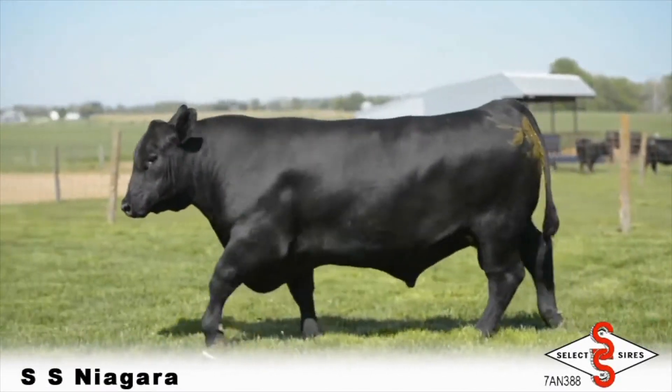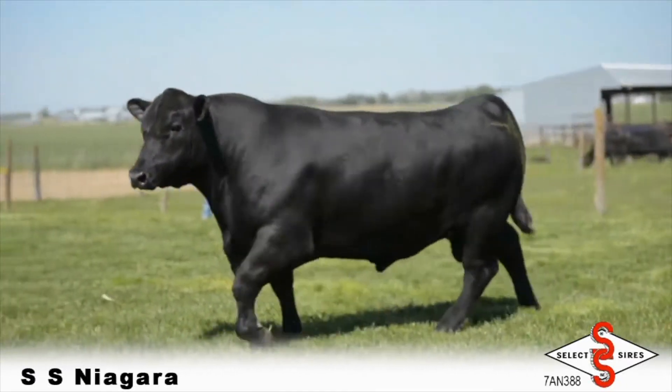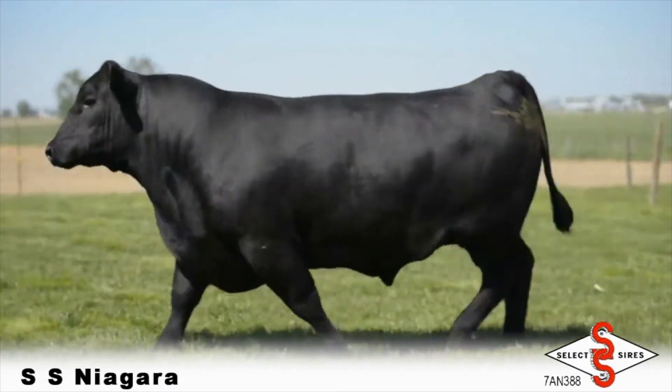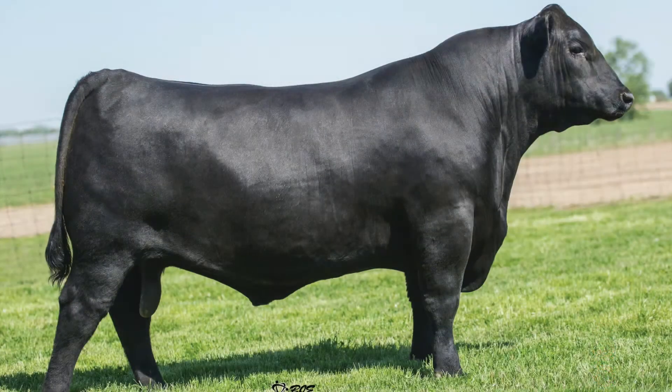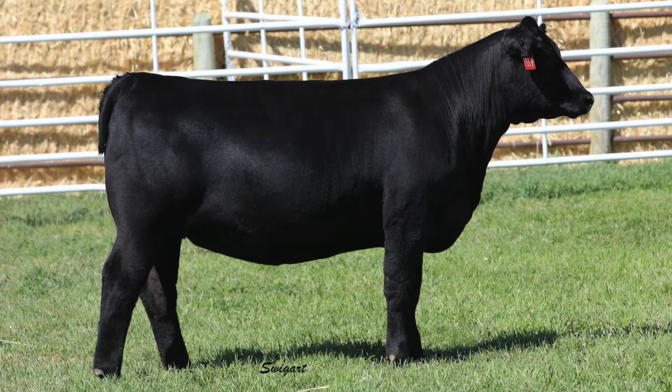He's been with us a long time, came from a great program in Indiana, the Stewart Select program. He adds muscle and adds pounds — consistently. One of the neat things about this bull is we were talking about him as a foot improver before foot improvement became an EPD. We were already helping customers make improvements that way, and when the foot EPDs came out, we realized he's right there among the leaders. And in terms of carcass improvement — we never counted on Niagara to be a big carcass improving bull, but he's right there.